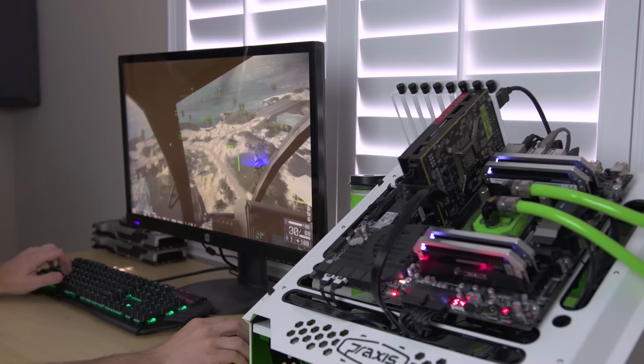Okay guys, serious question time. Have you ever got a new graphics card or built a gaming system, put it together, loaded a game, and then heard this? Unfortunately, my friends, that is called coil whine.